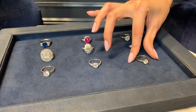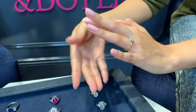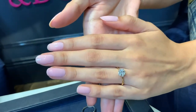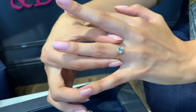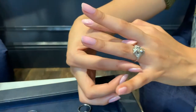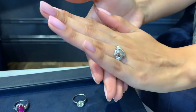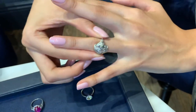So in the $10,000 range we have this beautiful Heirloom by Doyle and Doyle solitaire — very simple and low profile. We also have a dinner ring which has more of a cluster of diamonds, so it covers more of the finger and gives you more bang for your buck in that price range.